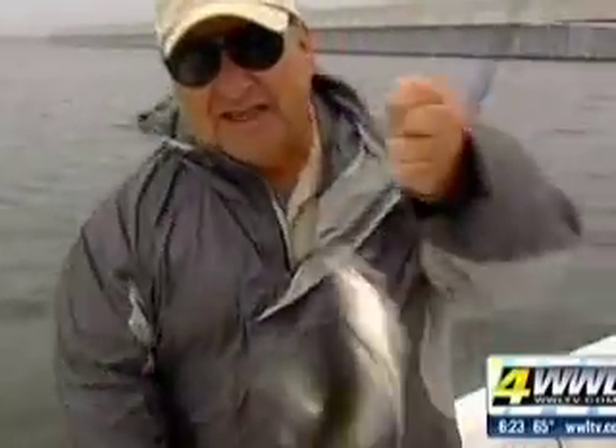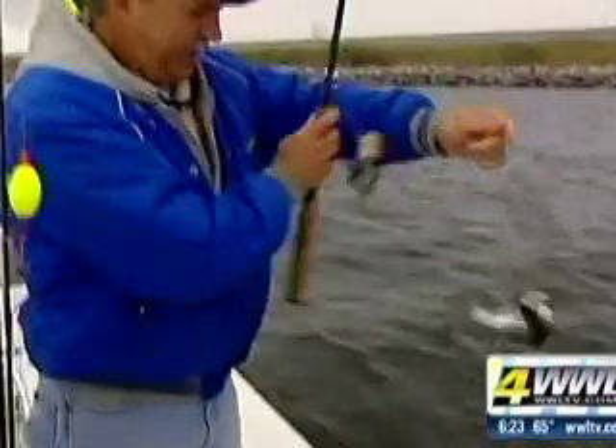Today is not the prettiest day to be out fishing, but let me tell you, the fish are here. The wall has really been productive for speckled trout lately.